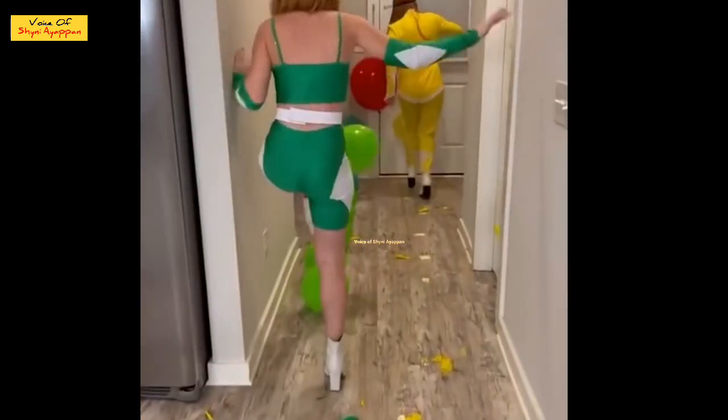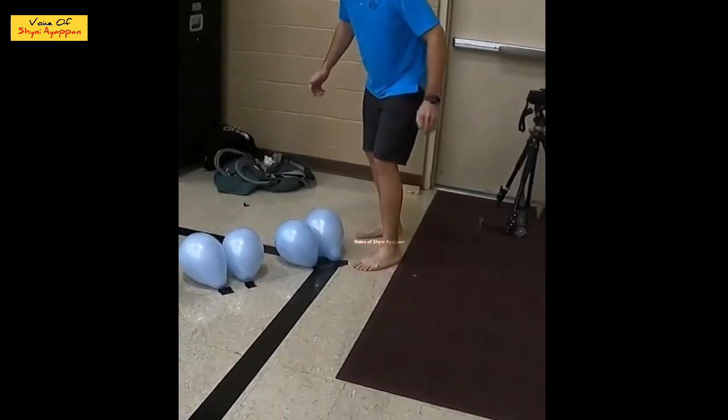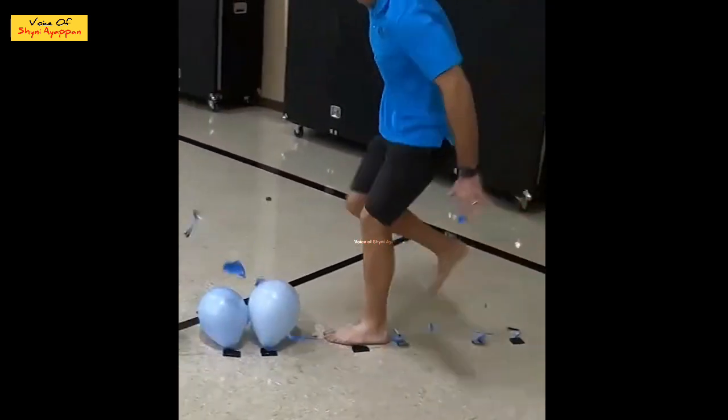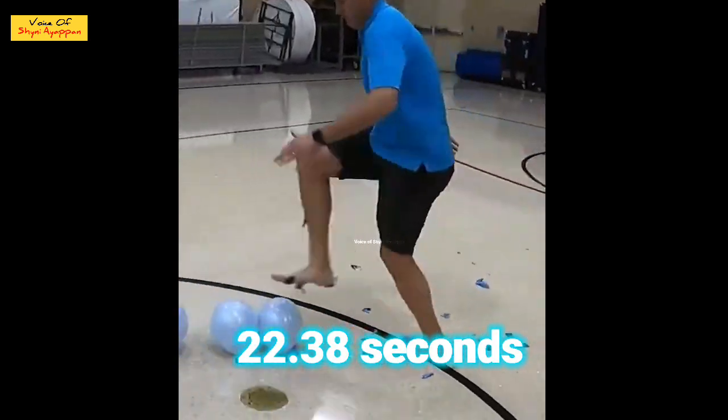The balloon has to be done by the balloon, so there are 2 balloons. The balloon is to be done by the balloon. You guys are done by the balloon on the balloon.